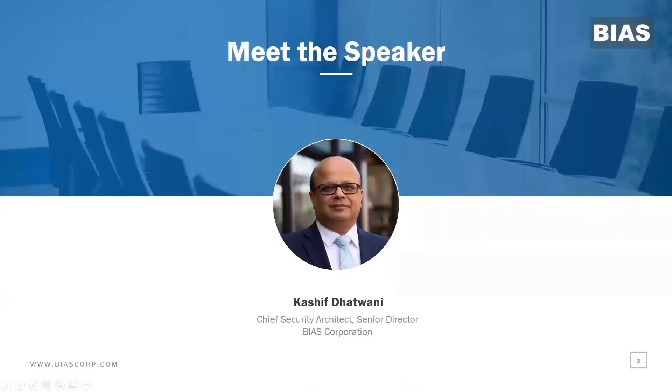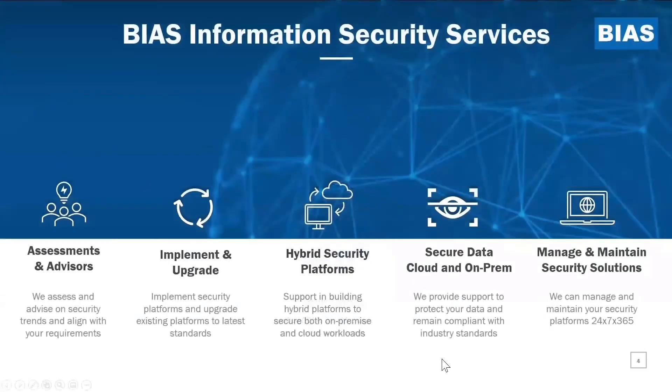My name is Kashif Datwani and I serve as the Senior Director and Chief Security Architect for Bias, and I lead the security practice at Bias to deliver security solutions for our customers. Bias's security practice delivers end-to-end solutions for the customer, including providing assessments, advisory services, implementations, whether they are upgrades or new implementations, building the security platforms for our customers. We are also specialized on data security and provide customers with data security solutions in cloud and on-premise, and we also offer day two services including managed services and maintenance of workloads and environments, whether in on-premise or cloud.